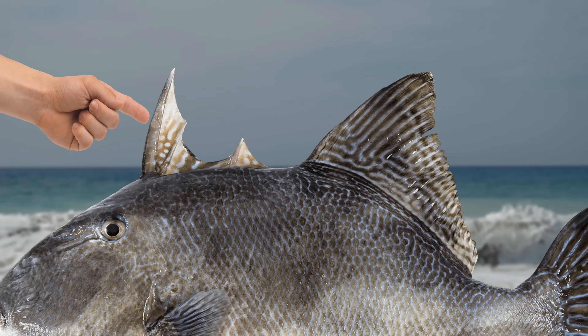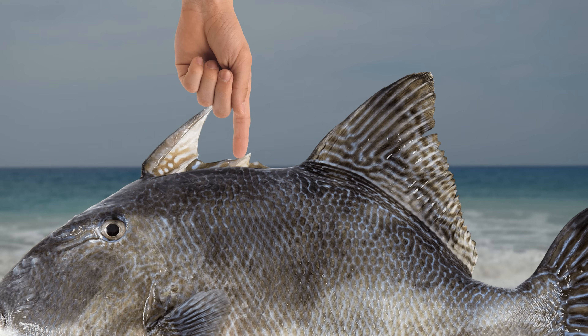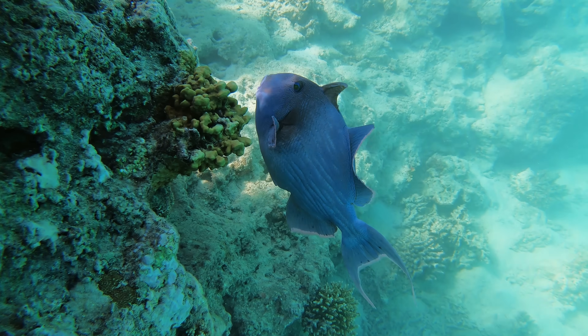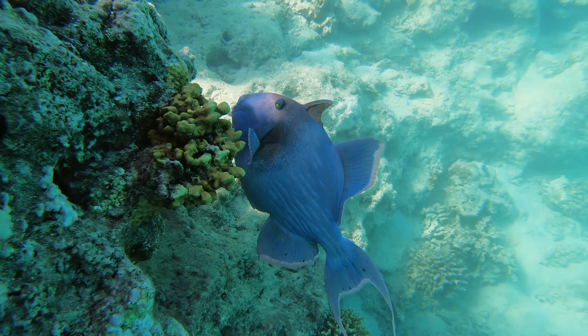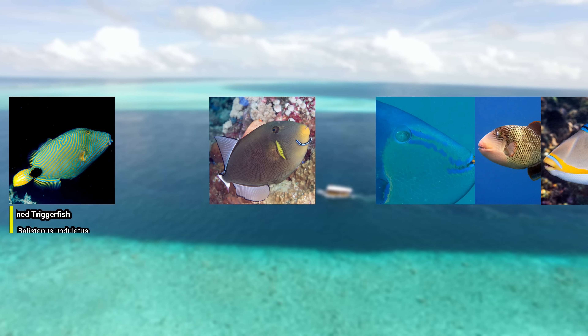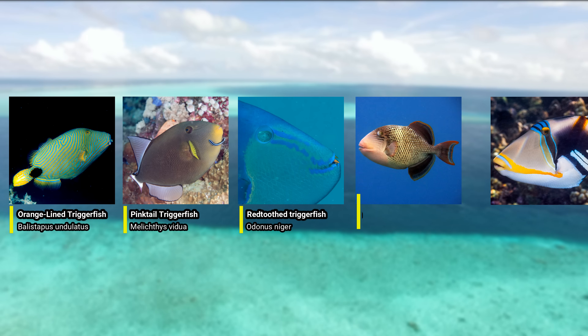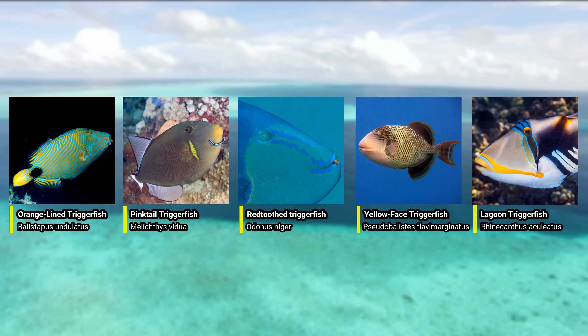When erect, the first spine is very hard to push down, but if you push down the second spine the first spine will follow. The second spine essentially triggers the first, which is how they got their name of triggerfish. There are many beautiful members of the triggerfish family such as the orange lined triggerfish, the pink tailed triggerfish, the red toothed triggerfish, the yellow faced triggerfish and the lagoon triggerfish.